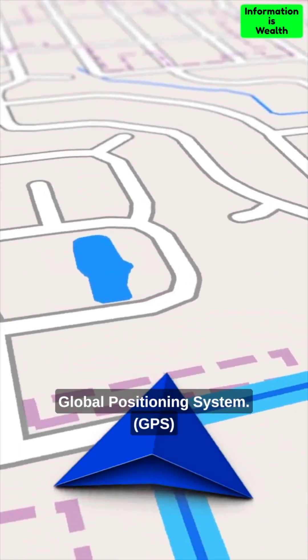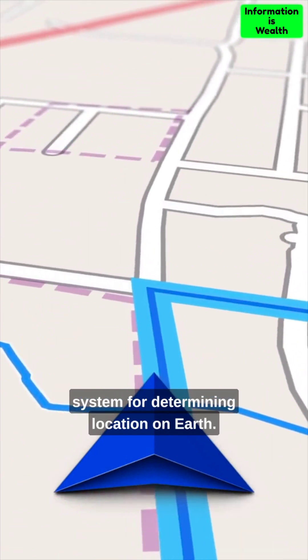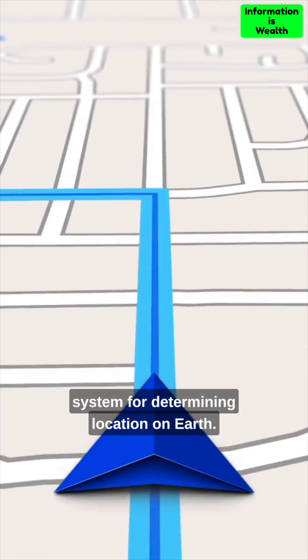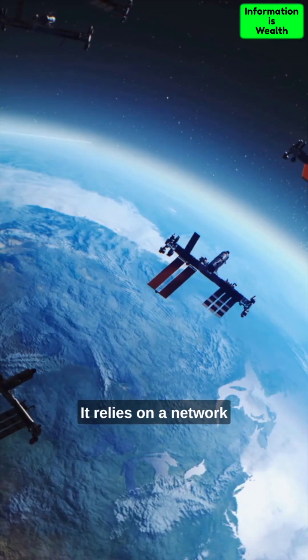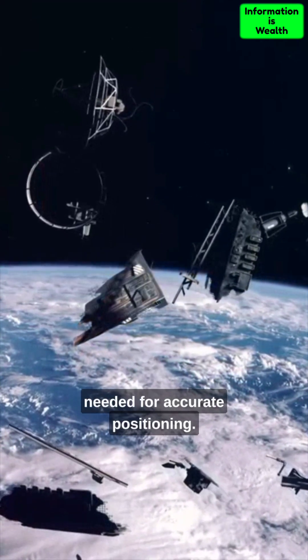Global Positioning System, GPS. GPS is a satellite-based navigation system for determining location on Earth. It relies on a network of satellites orbiting the planet. At least four satellites are needed for accurate positioning.